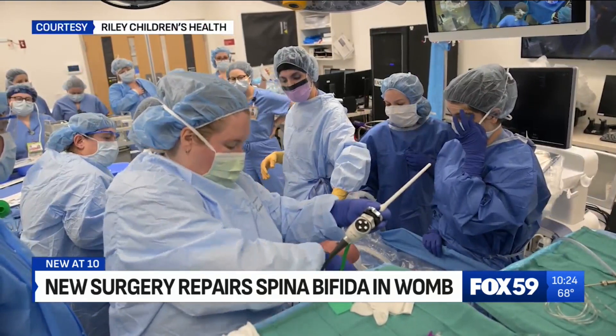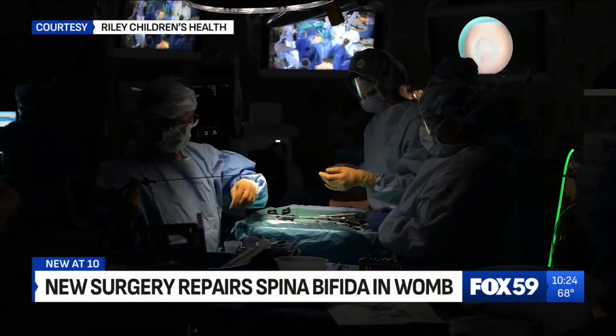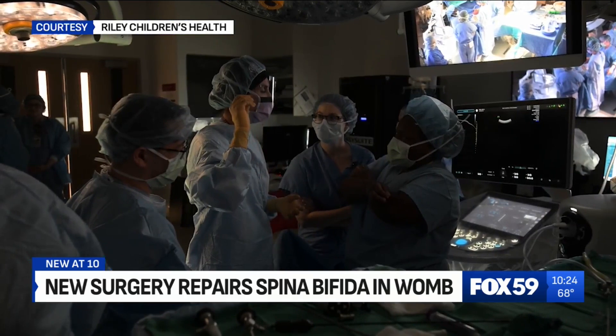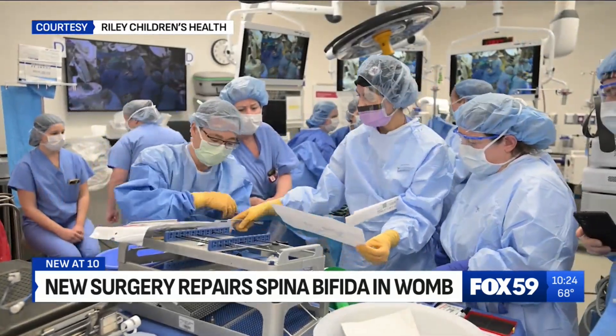But it starts long before they step into the operating room. At Riley, the team performs a fetoscopy to map out the surgery. From there, doctors have developed a more precise approach that has much less of an impact on mom. The technique we're using involves a very small incision — probably about three to five centimeters — and very little manipulation of the uterus.